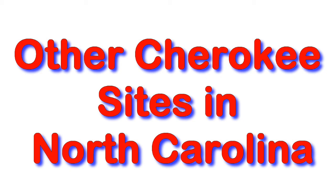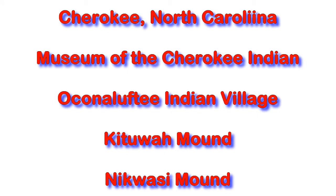Hi, I'm Phil Constantine. This is Travels with Phil. We're going to be looking at some of the other Cherokee sites in North Carolina that I didn't cover in individual videos. This will include Cherokee, North Carolina, the Museum of the Cherokee Nation, the Oconaluftee Indian Village, the Kituwah Mound, and the Nikwasi Mound.